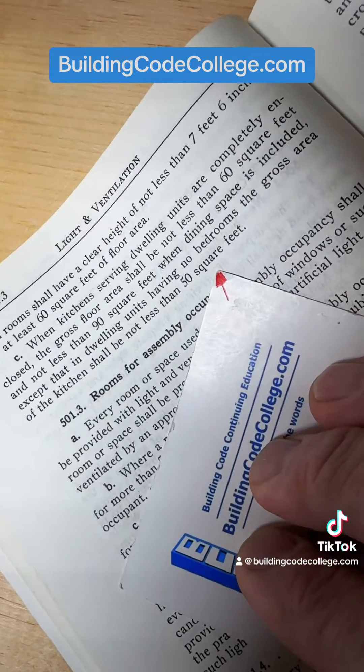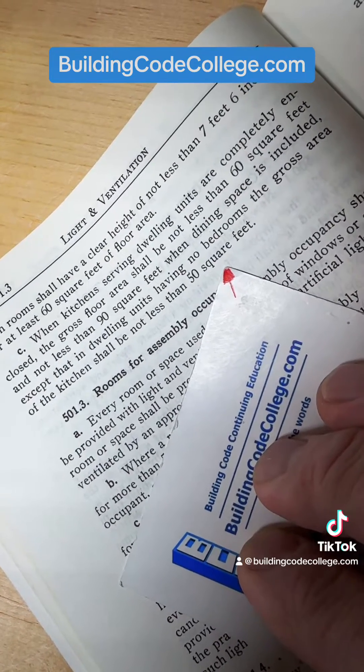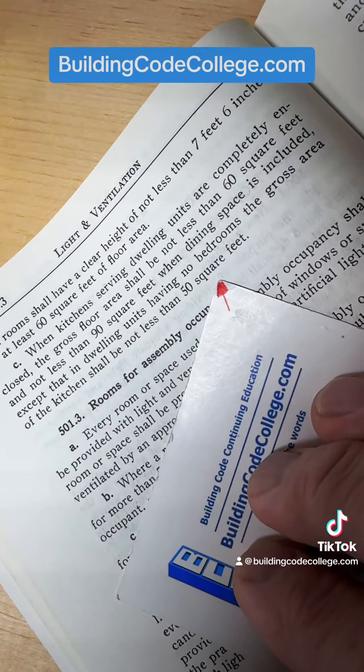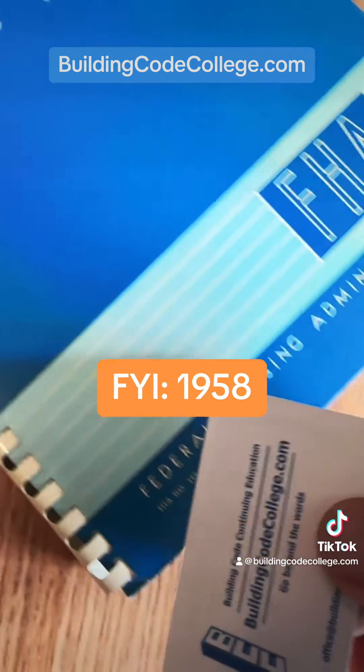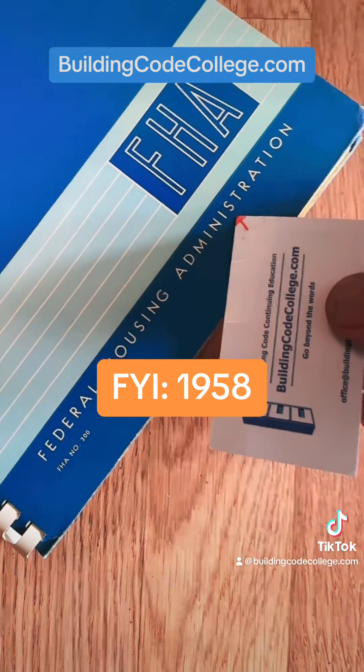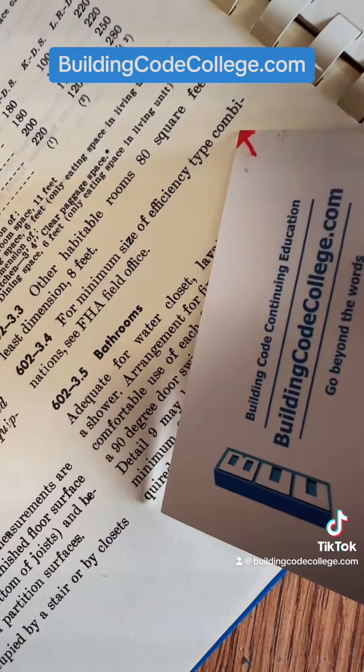Let's look at the 1967 edition, because that's before 1971. This was recommended by the American Insurance Association, successors to the National Board of Fire Underwriters — recommended, because this is just a model code suggested to governments; insurance has no authority. And our journey's nearly complete: where kitchens serving dwelling units are completely enclosed, the gross floor area shall not be less than 60 square feet, or 90 square feet when dining space is included, except that in dwelling units having no bedrooms the gross area shall not be less than 50 square feet. But why would an insurance organization care about minimum room sizes? They'd be wise to take a peek at the minimum property standards from the Federal Housing Administration — minimum room sizes, one bedroom: 60 square feet. There's the route. Now I've done my work and I can respond to my editor.